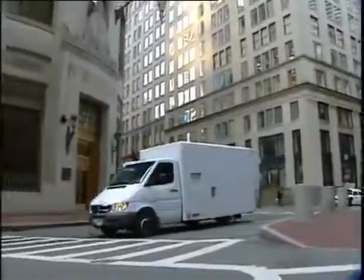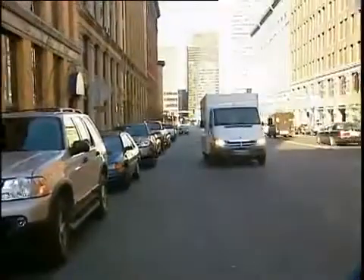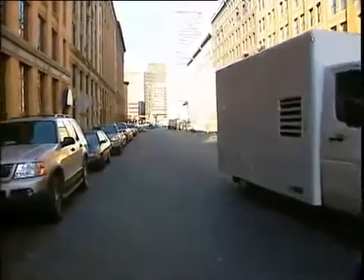The Z Backscatter Van from American Science and Engineering. From the outside, the ZBV looks like an ordinary delivery van, allowing it to blend in to urban and other landscapes.